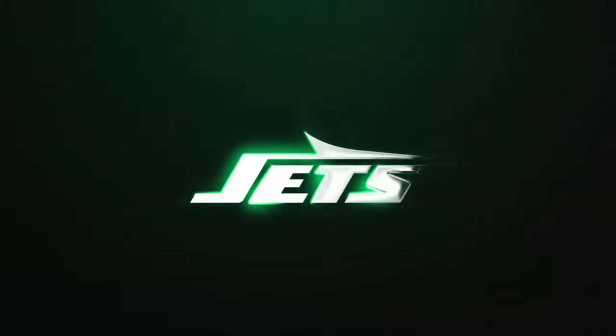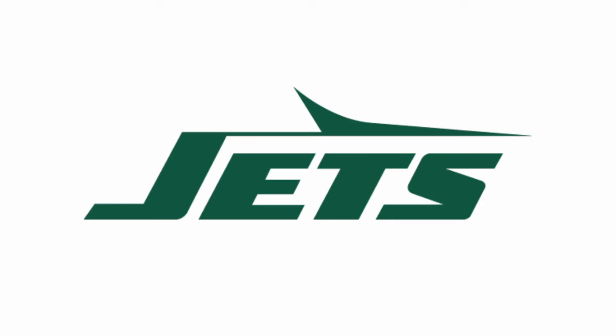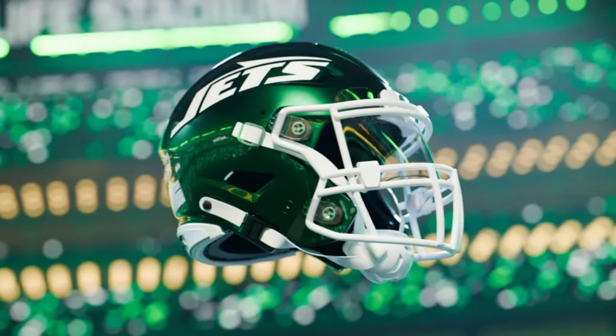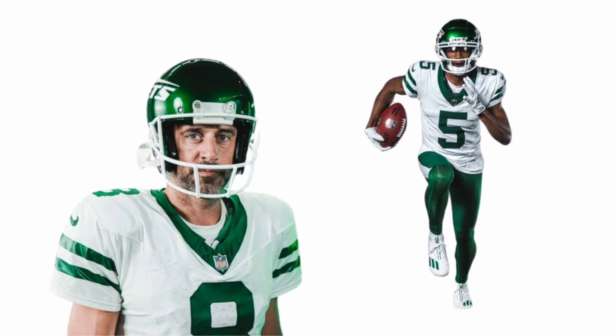You can't really be mad at the simplicity that they went with — it looks a lot better than their ones before, so I give them props for that. Another thing I like is the return of the silhouette logo, because in their past couple logos they haven't had any form of a jet in their branding. So it only makes sense to actually have the silhouette and bring the jet back. I'm a fan of the white face masks on the helmet paired with the white jerseys.